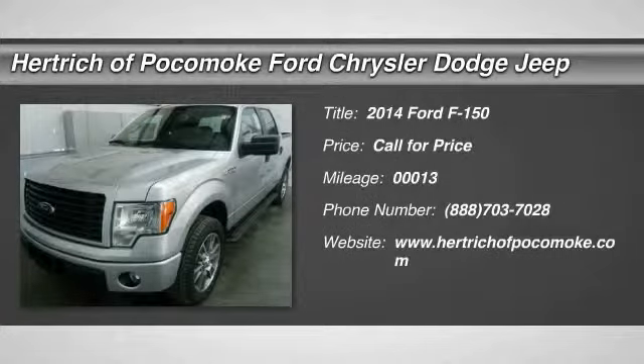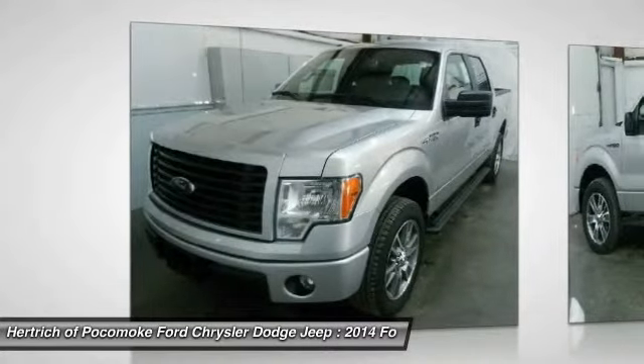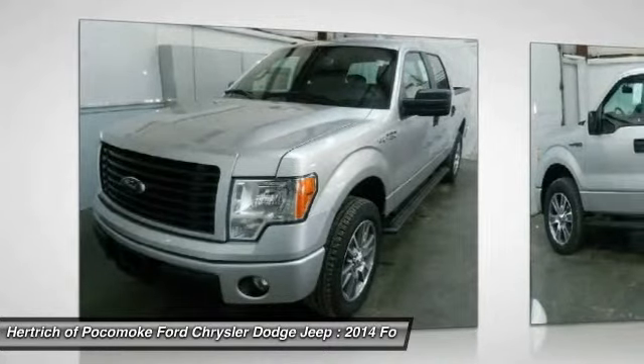Hertrick of Pocomoke is honored to present a wonderful example of pure vehicle design. This 2014 Ford F-150 STX only has zero miles on it and could potentially be the vehicle of your dreams.